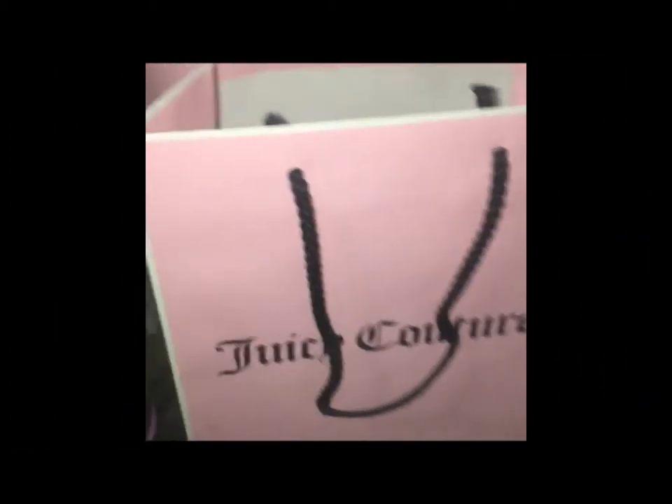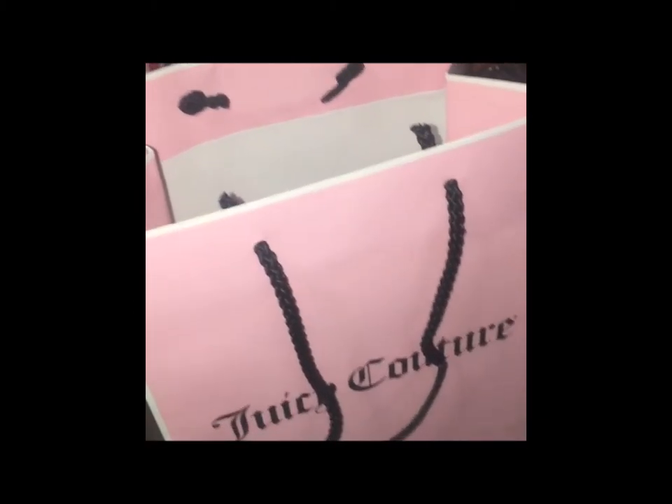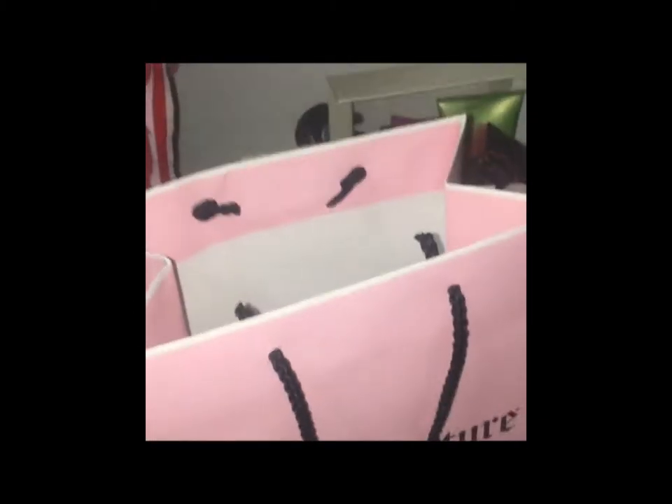Hey you guys, it's Denise at My Luxury First, and today I just wanted to show you some things that you could do with your leftover Juicy Couture bags.